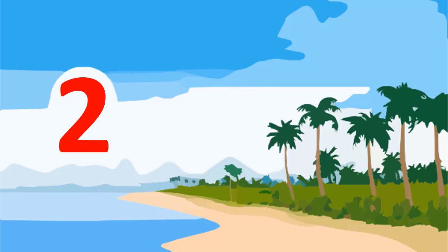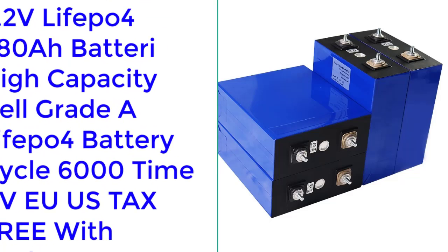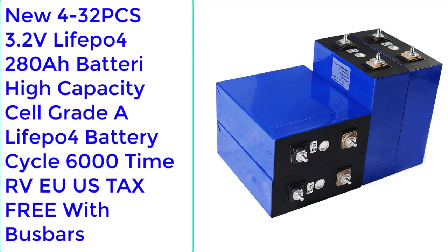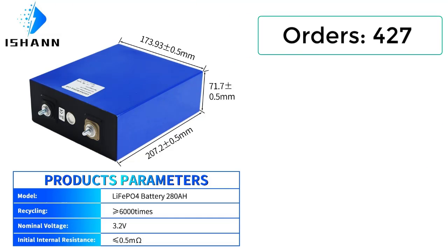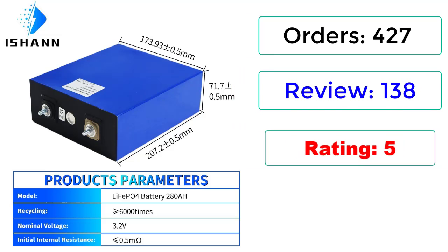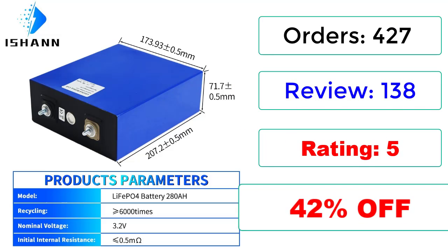Number 2. New 4/32 PCS 3.2V LiFePO4 280Ah Battery, High Capacity Cell Grade A, LiFePO4 Battery Cycle 6,000x, RV — EU/US Tax-Free with Busbars. Orders: 427, Reviews: 138, Rating: 5. 42% off.